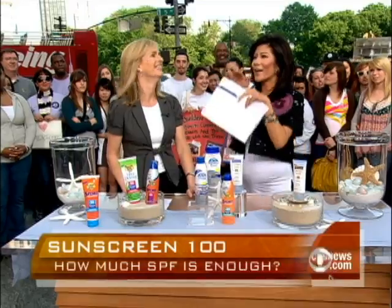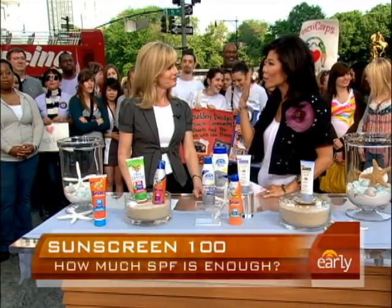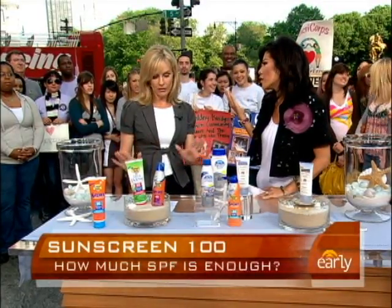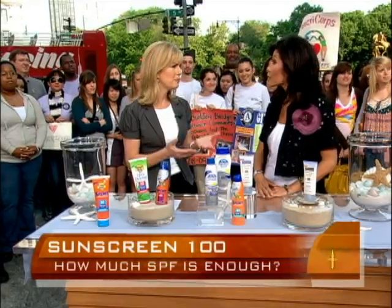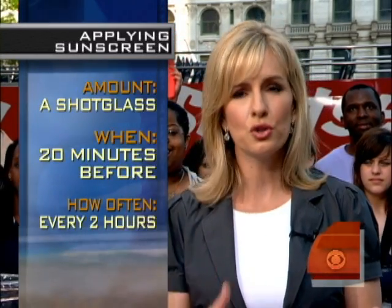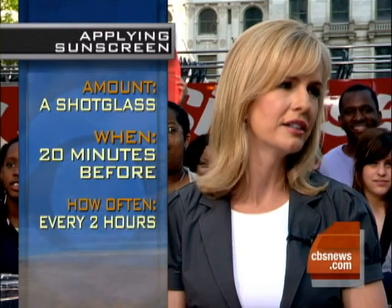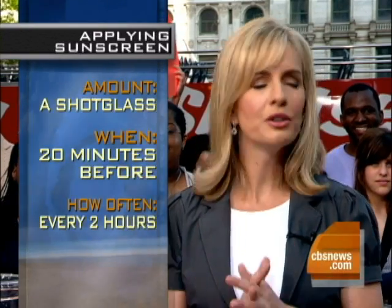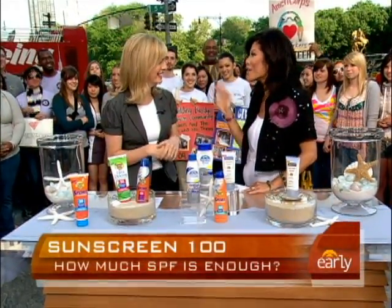How often do you have to reapply to get the maximum protection? It really has to be reapplied about every two hours. A lot of people think that when they put on a high SPF number they're protected for the day, and that's obviously not true. If you're swimming, exercising, or just out for a long period of time it needs to be reapplied. If you're sweating, absolutely every two hours. Even if it says waterproof — when you come out of the water, put more on.